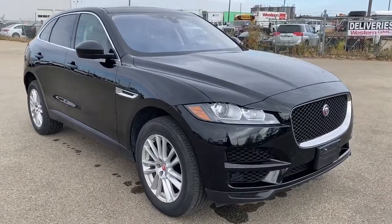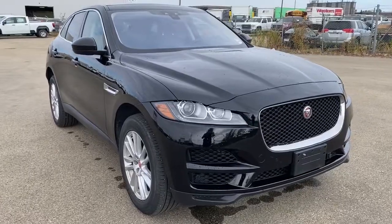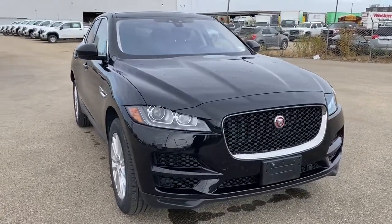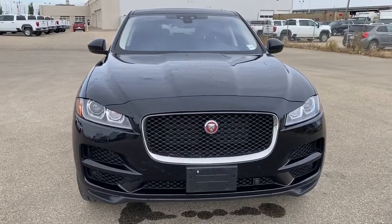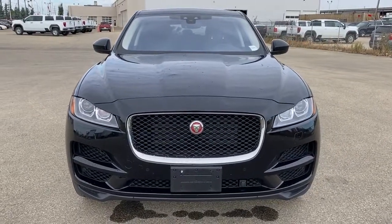So come take a look at the 2020 Jaguar F-Pace today, or you can visit us online anytime at westerngmcbuick.com. Thank you.